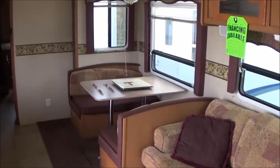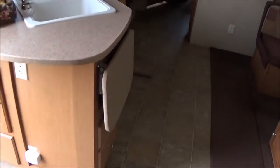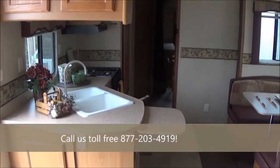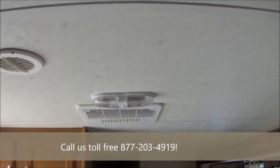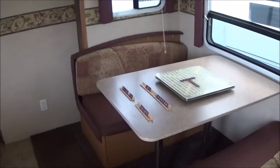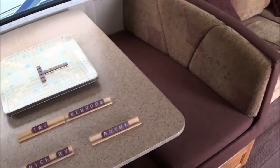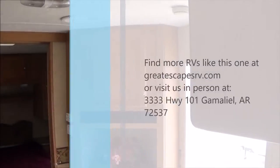So, 2008 Dutchman 30S, $11,999. Great Escapes RV, my name is Dave. Ask for Dave or Tom. Call us toll-free at 877-203-4919, or visit our website at greatescapesrv.com — that's Great Escapes RV dot com. Your TV is going to go right there. Thanks for watching, have yourself a great day.